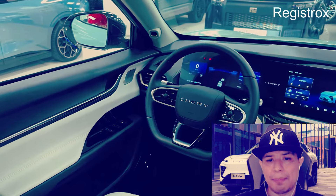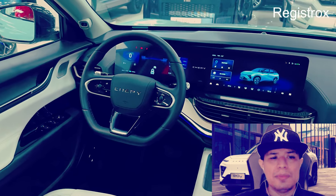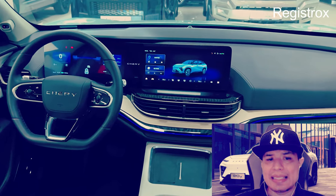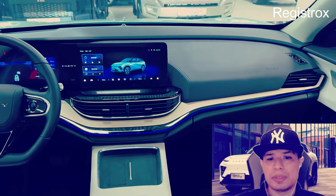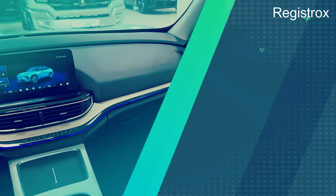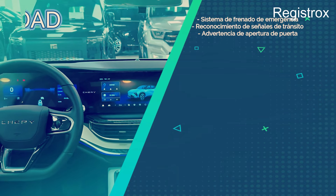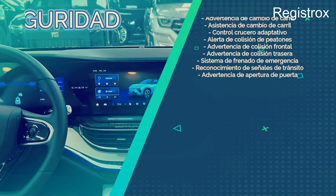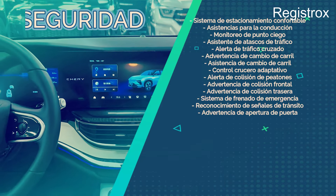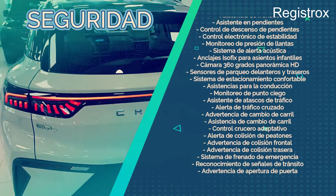Este SUV cuenta con suspensión independiente a las cuatro ruedas, tipo McPherson adelante y multibrazo atrás, y dirección de asistencia eléctrica graduable en tres modalidades: Comfort, Standard y Sport. El sistema de frenos con asistencia antibloqueo ABS y reparto electrónico de frenado EBD consta de discos ventilados en las ruedas delanteras y discos sólidos en las posteriores.